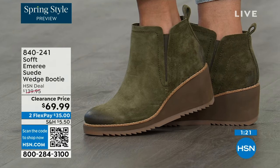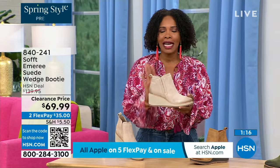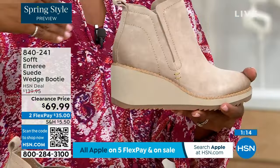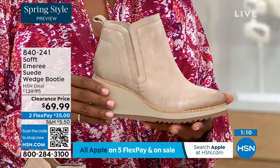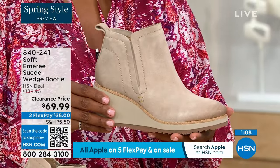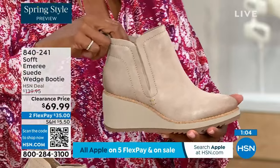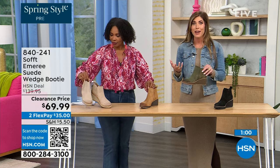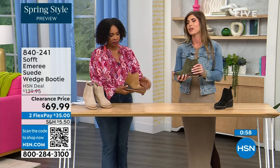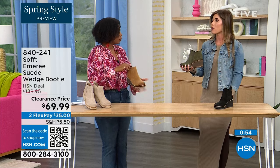These are boots, these are wedges, these are booties you're going to be wearing from the day you get them well into spring. Spring doesn't necessarily mean hot — spring means anything goes. We're really spoiled here in Florida, so spring to us is a lot different than the rest of the country. These are absolutely a booty that will carry you into spring.